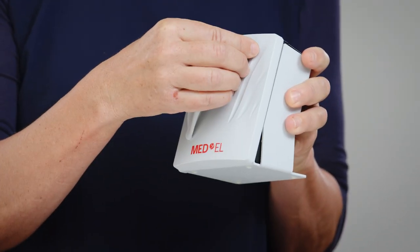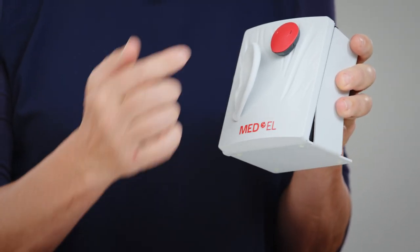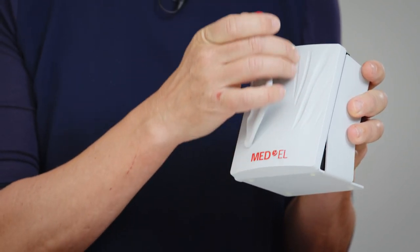Any bone conduction implant system consists of an implant and an external audio processor. A percutaneous system uses a screw that is connected to both the implant and the processor and pokes through the skin. With the transcutaneous system, the processor is held over the implant via magnetic attraction and leaves the skin intact and healthy.